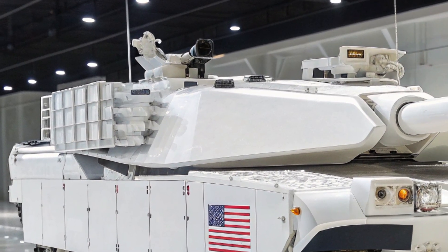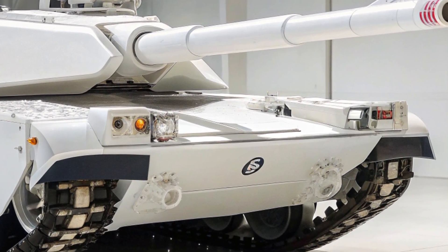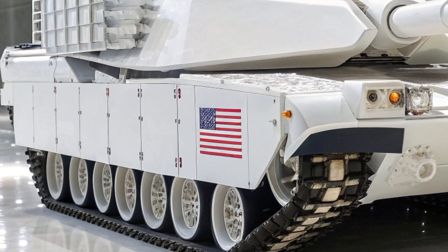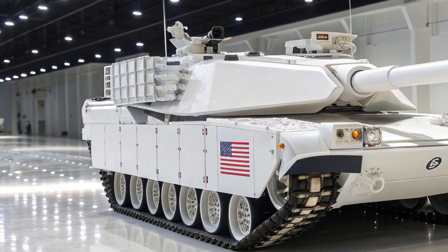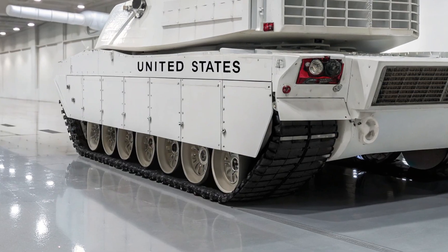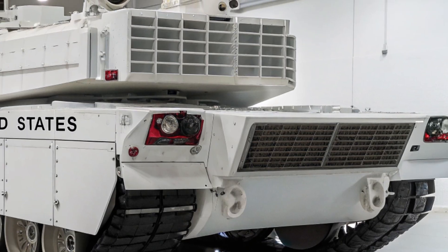But firepower is only one side of the story — mobility is the other. Despite weighing nearly 70 tons, the M1E5 moves with remarkable agility thanks to its new hybrid diesel-electric propulsion system. This not only reduces fuel consumption and logistical strain but also gives the tank the ability to operate more quietly, an unexpected advantage for a vehicle of its size. It can sprint at speeds of over 45 miles per hour, climb rough terrain with enhanced suspension, and even conduct stealthy movements at low speeds when silence is required.